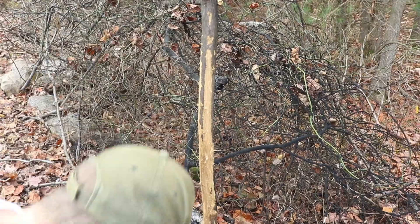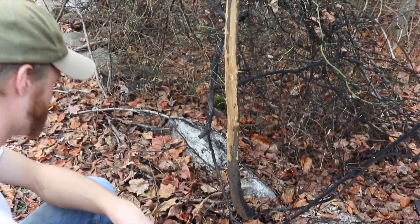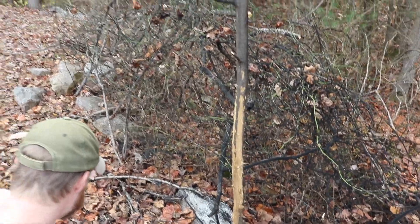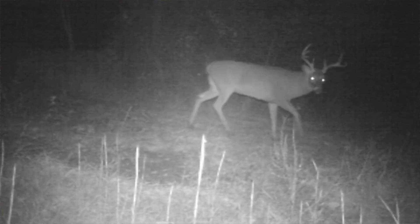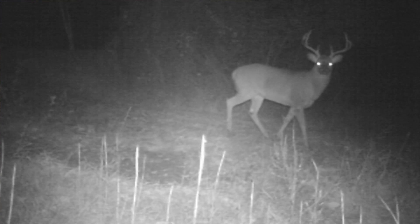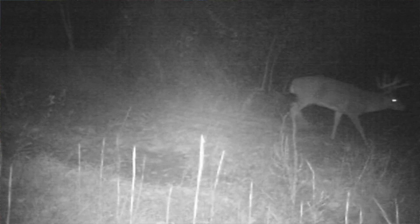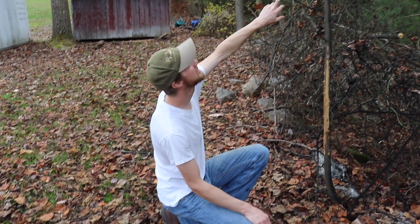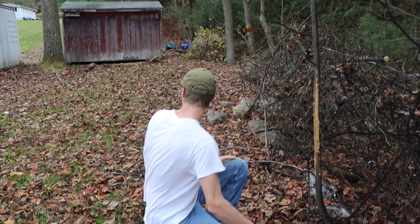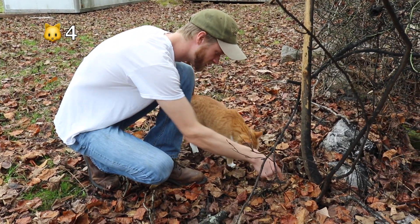We got a game camera in the backyard and we've had some pretty nice bucks on it. One of those on the camera is most likely the culprit here, but I'm pretty sure these are invasive trees so I'm not too worried about them ruining or killing this tree.